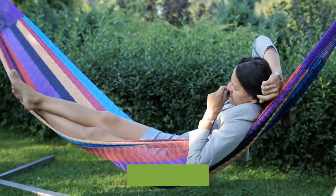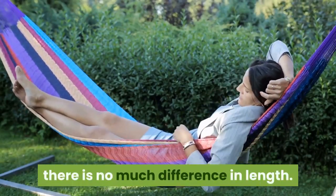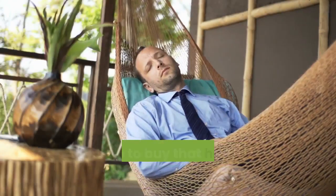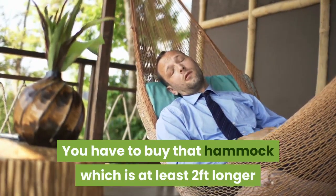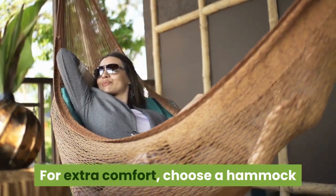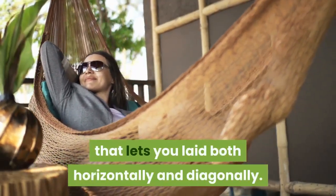Length: Both types of hammocks have no significant difference in length. Usually the range is 9 to 11 feet. You should buy a hammock that is at least 2 feet longer than your height. For extra comfort, choose a hammock that lets you lie both horizontally and diagonally.